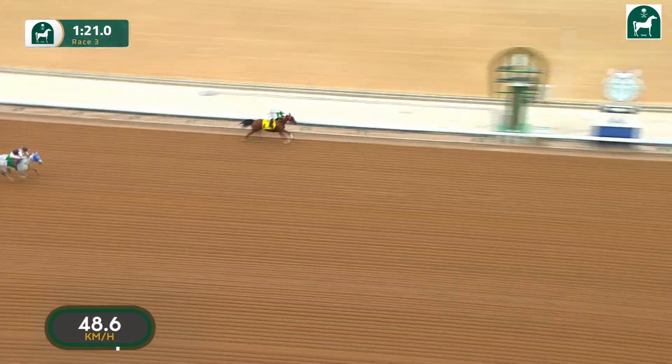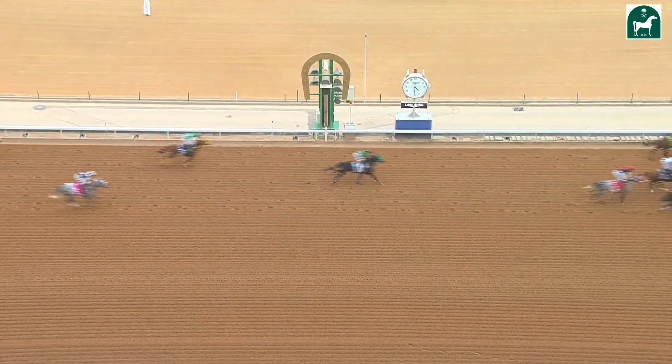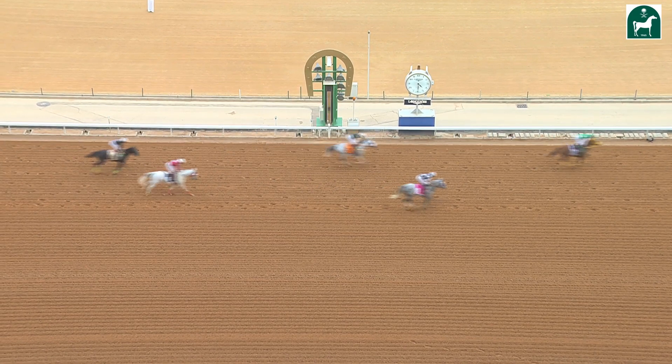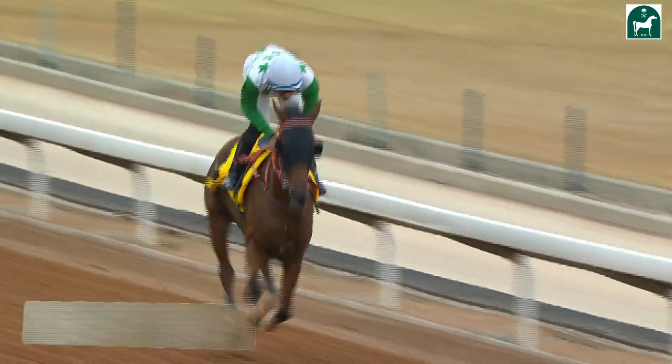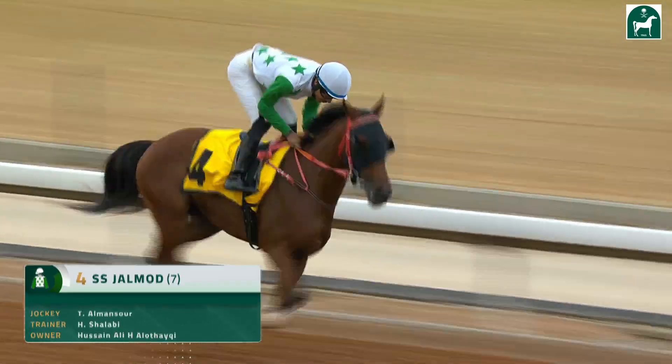SS Jalmod got the rail and wins. A winner there for Tom, with Al-Hassass in second position who stayed on pretty well, but not well enough to catch SS Jalmod. Tariq Al-Mansur got the benefit of early pace.